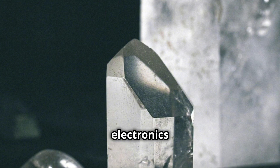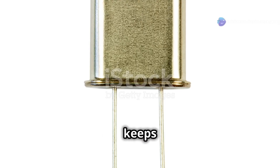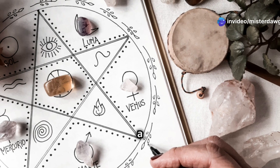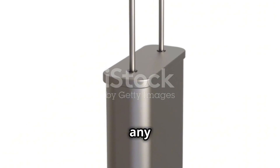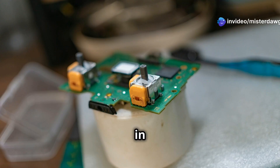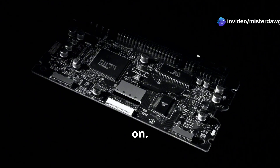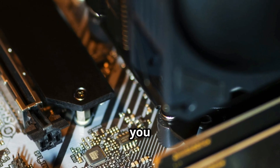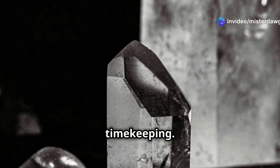First up, we've got the unsung heroes of the electronics world: quartz crystals. These little guys are like the metronomes of circuits. Just like a metronome keeps the beat in music, quartz crystals do the same thing for electronics — they vibrate at a super precise frequency when you hit them with a little bit of electricity. These are crazy consistent, which is why you'll find them keeping things in sync in everything from your wristwatch to your computer. Ever wonder how your computer knows what time it is even when it's unplugged? A quartz crystal oscillator is keeping track of time.